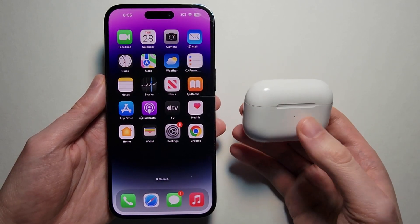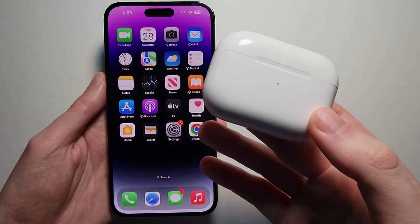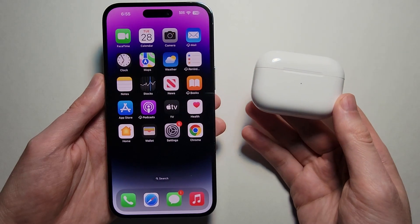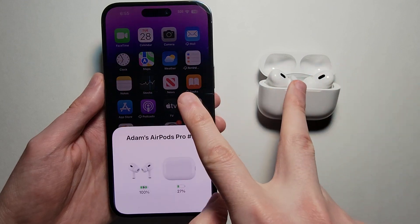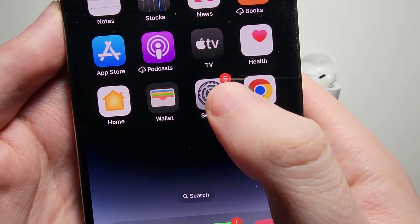Alright guys, I'm going to show you how to get AirPods to stop announcing messages and notifications. It's pretty simple — I have the AirPods Pro Gen 2, but this works with any AirPods. First, just open up the case and make sure they're connected, then go into your Settings.